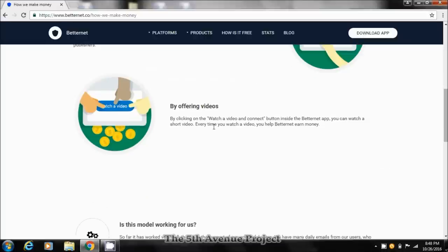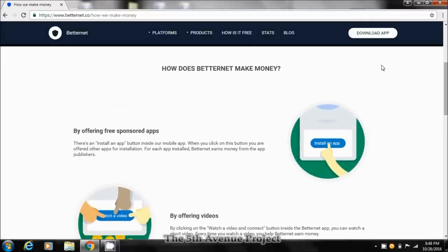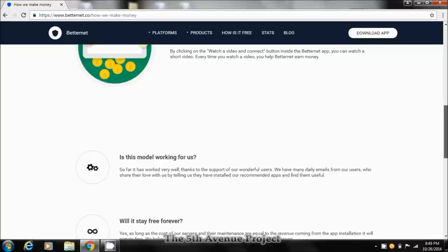They also earn money by offering videos — when you click 'watch a video and connect' inside the BetterNet app, you watch a short video and help BetterNet earn money. A lot of services don't show this. What I like about it is that at least you can see some way that they make money by offering you a free service. Some free services in the Google Play Store — you have no idea how they make their money or if your data is actually encrypted.